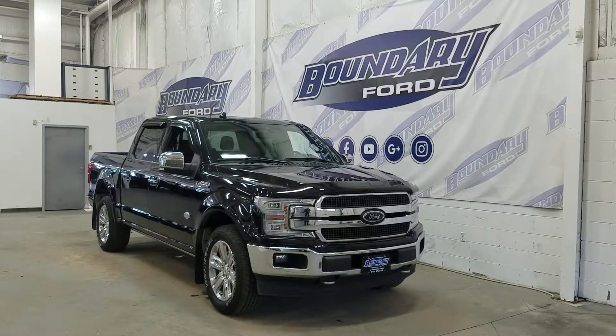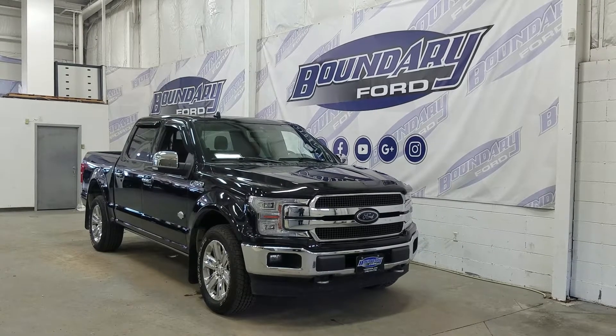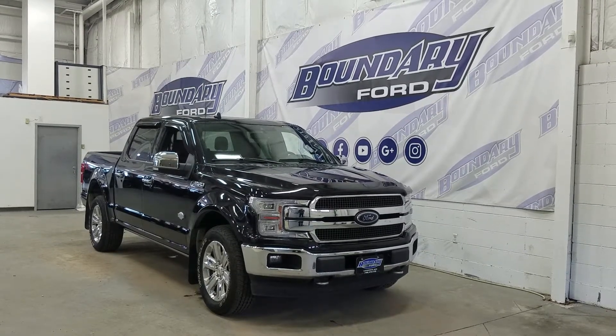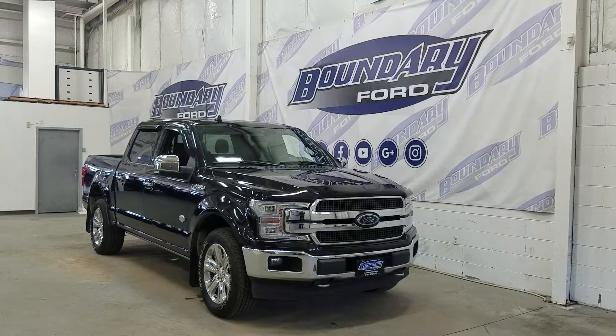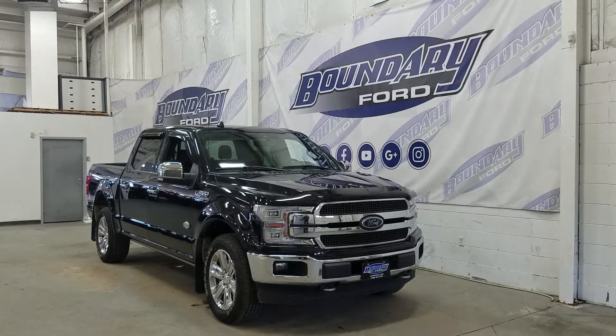Welcome to Boundary Ford, located at 2502 50th Avenue in the Lloydminster Border City. Today we're checking out this absolutely gorgeous pre-used demo 2019 Ford F-150 King Ranch with a 601A package.